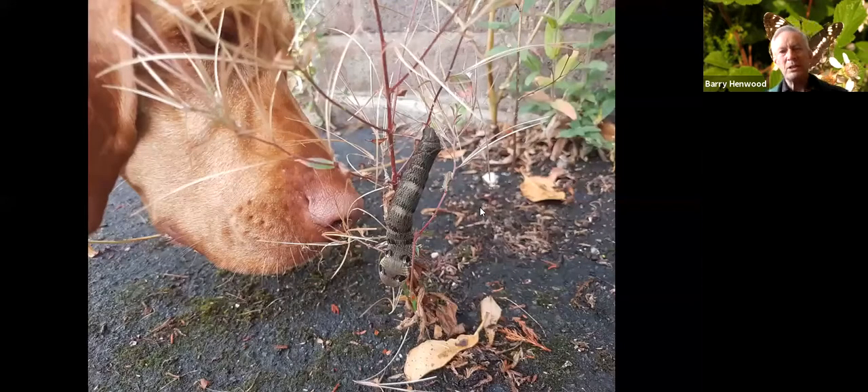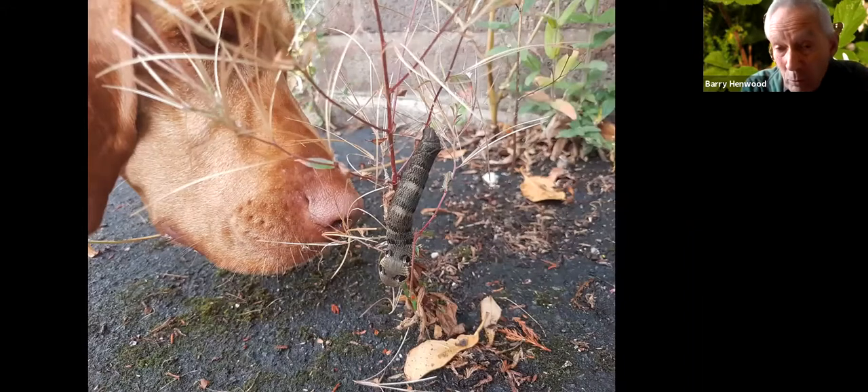A friend's dog found an Elephant Hawkmoth caterpillar on a walk and was really perturbed by it — growling, scratching at the ground, clearing vegetation — and it wouldn't touch the caterpillar at all. It was clearly bothered by it.